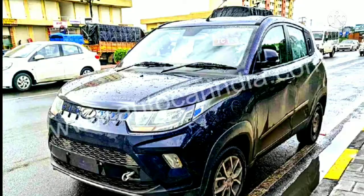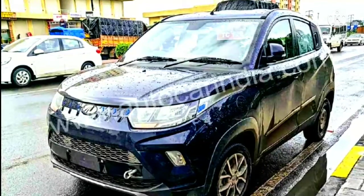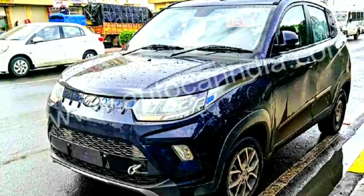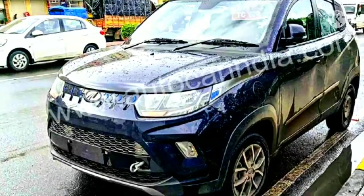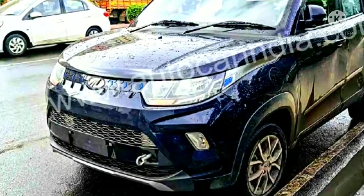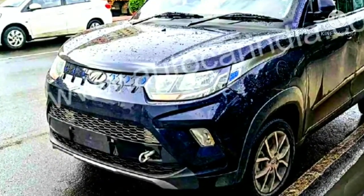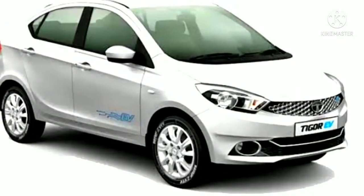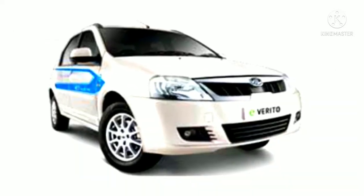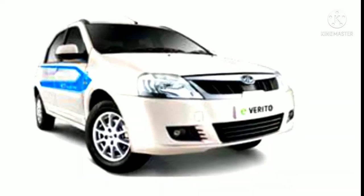Pricing for the eKUV-100 is going to be crucial as it will be a deciding factor in its success. It is likely to start at around 9 lakh and top out at Rs. 13 lakh ex-showroom. Currently, EVs available in this price bracket include the Tata Tigor EV and Mahindra e-Verito, which retail at Rs. 9.58 lakh and Rs. 9.12 lakh ex-showroom respectively.